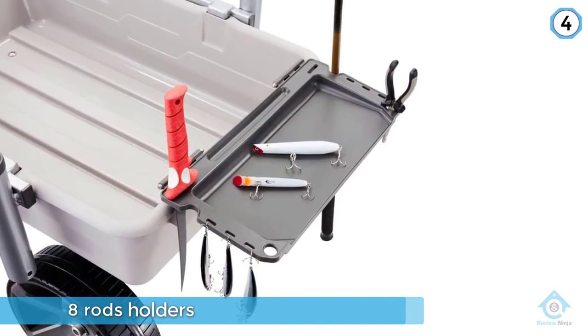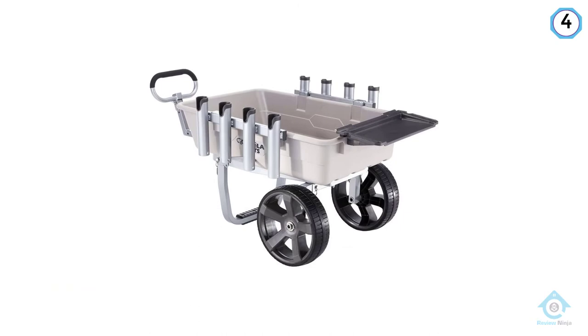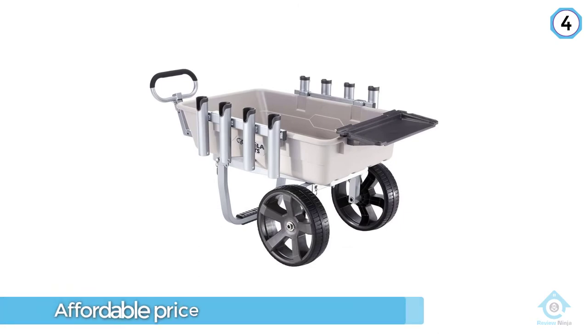This is what makes it one of the best fishing carts, especially for the price. It has a rugged and durable aluminum frame with stainless steel hardware.